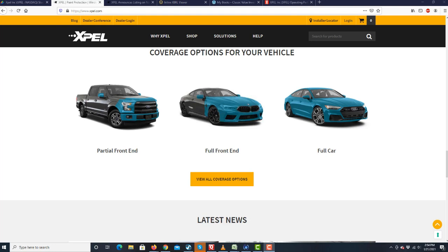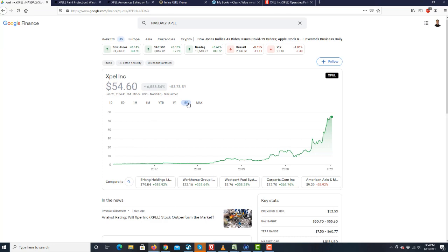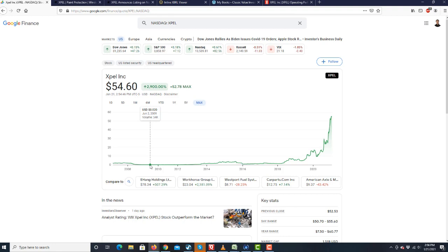Expel is a perfect example. If you look at Expel's stock over the last five years, right now it's about $55. If you look at it for the last 10 years — from 2009 — the stock went from two pennies to now $55. So 55 divided by two pennies — that's almost 3,000x.